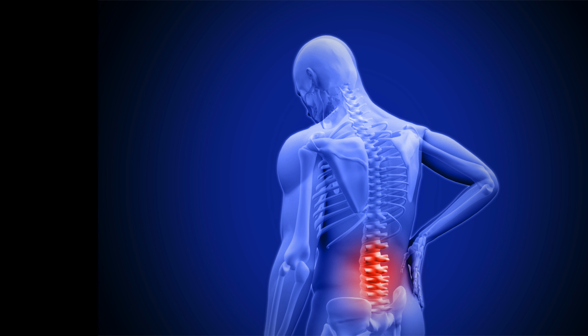Sciatica. Sciatica is another common cause of low back pain. Irritation of the sciatic nerve can cause pain, weakness, numbness, and tingling that travels from the back to the legs. This may even cause people to have trouble standing, walking, and taking the stairs.